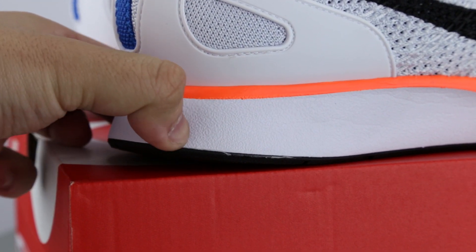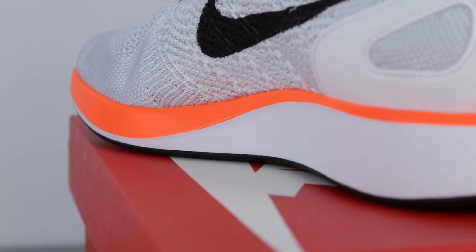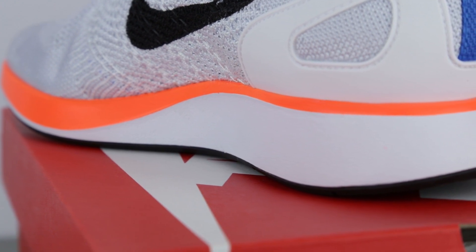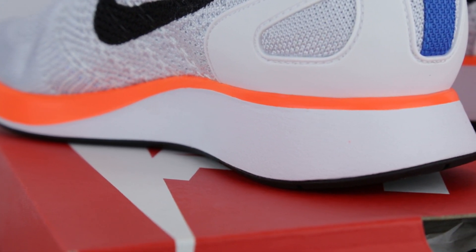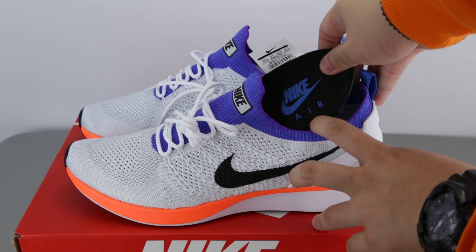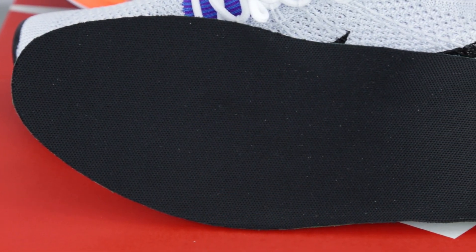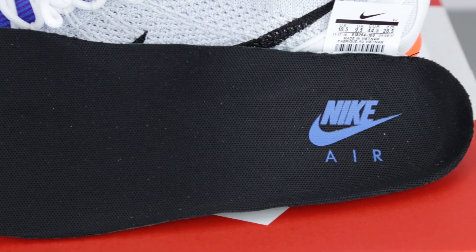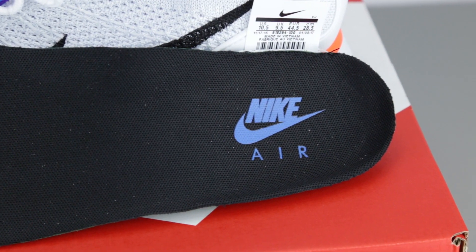Unlike the Flyknit racers though, there are no indents or grooves on the midsole, but rather a continuous, smooth, and streamlined surface. Inside the shoe, these came with removable OrthoLite insoles just like the regular Flyknit racers. The face of the insole is in black with a light blue Nike Air logo at the heel portion for this colorway. While flipping it over, you will see the OrthoLite branding with a green foam base.